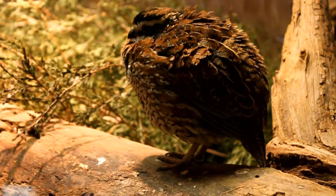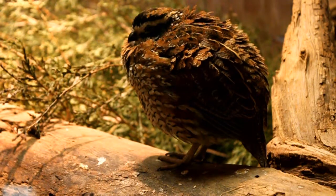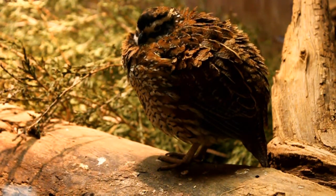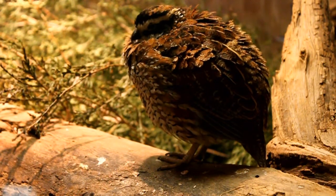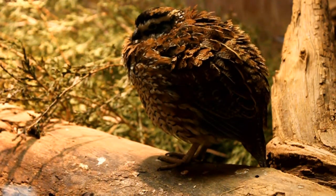Bobwhite quail are small, round-shaped birds that are found in two-thirds of the U.S., primarily in the south and east. Quail used to be numerous in North Carolina, but populations started to decline by the mid-1980s. Habitat loss and the use of pesticides contributed to the drop in numbers.